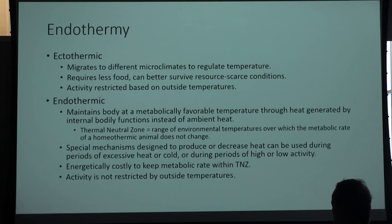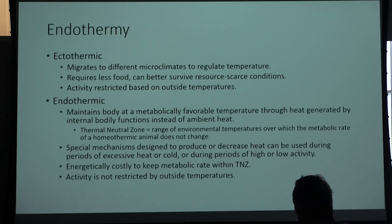Now we have endothermy — the most complicated part of this lecture. Ectothermic is what we traditionally think of as cold-blooded animals — snakes, lizards, turtles. This involves migrating from microclimate to microclimate to maintain their internal body temperature. When a turtle basks in the sun, it's doing that to warm up its internal temperature. Then once it gets to high noon, it goes underwater or finds a shaded area. That helps regulate its internal temperature by behavioral means rather than metabolic means.